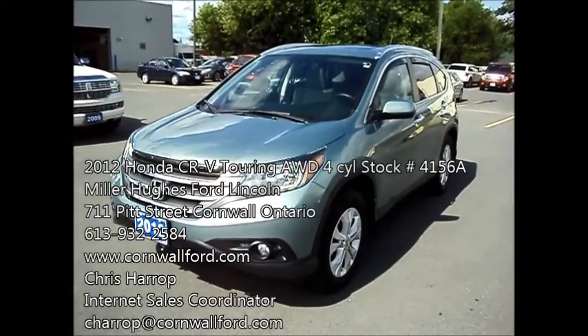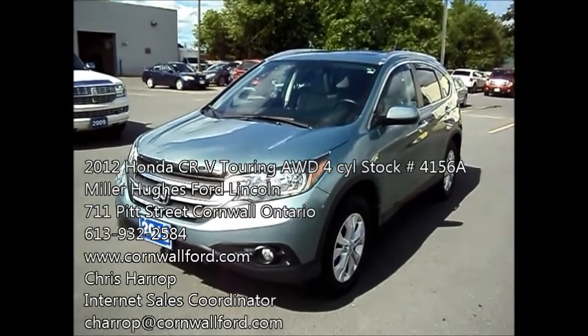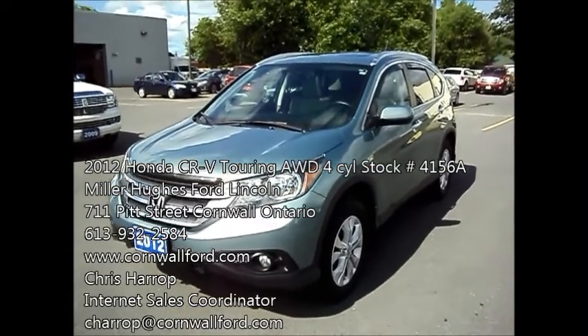Here I have a 2012 Honda CR-V. It's a touring trim level, four cylinder, all wheel drive, clean machine, one owner, around 53,000 kilometers, no accidents.